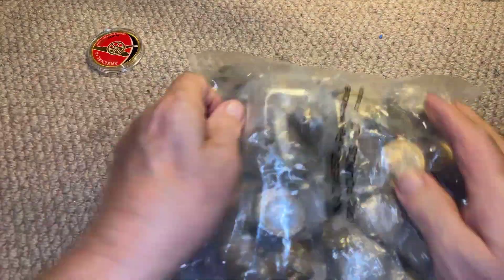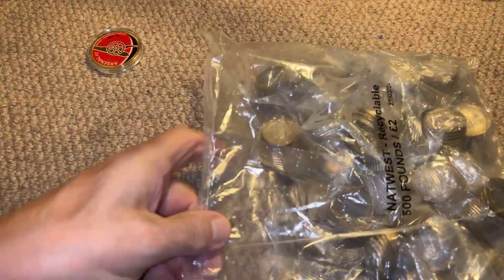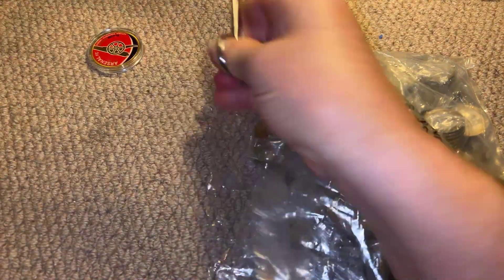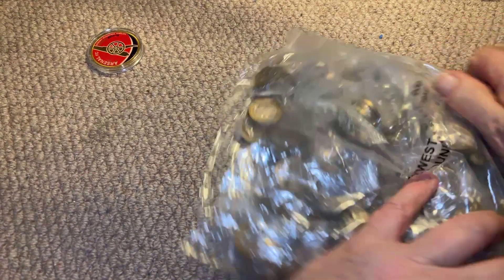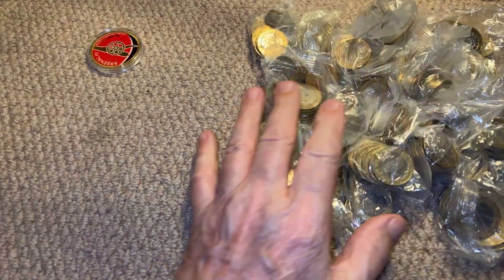We've got a bag sealed all the way round, so excitement abounds because it's not any silly roll-over bags. It might give me nothing, but then it might give me something. Anyway, without further ado, we'll get them done.